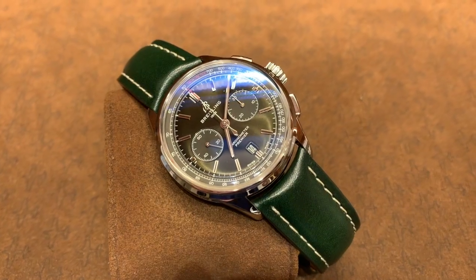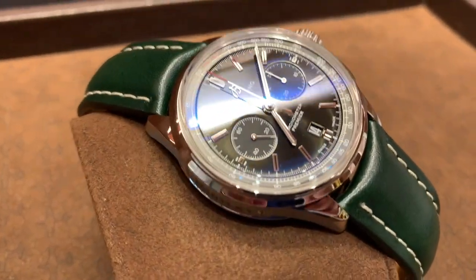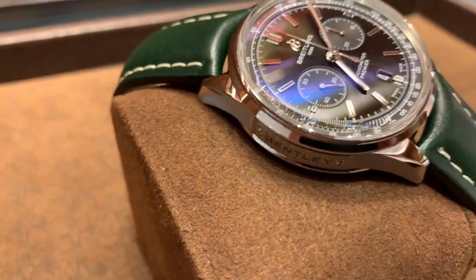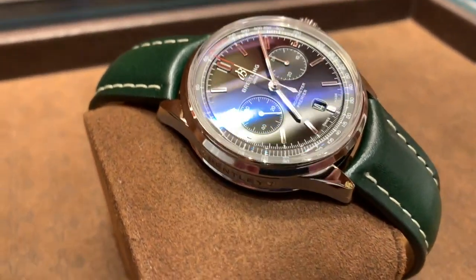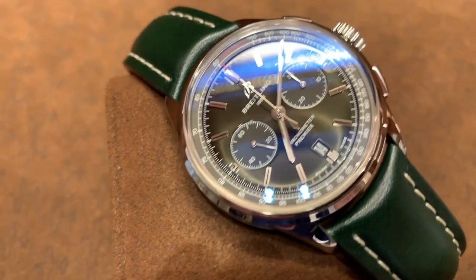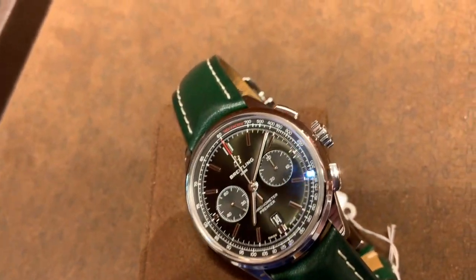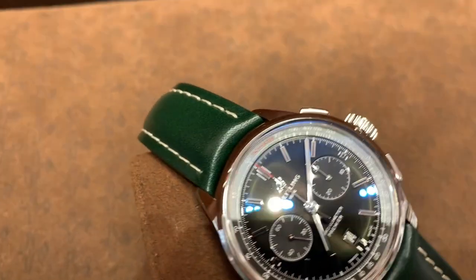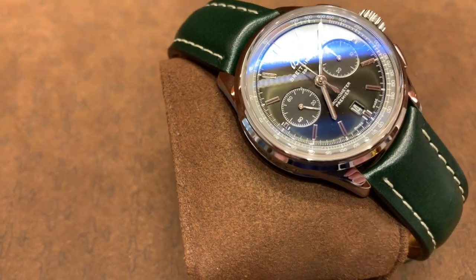All kidding aside — I'm from Long Island myself so I kind of fall into that classification — but this one has probably the most beautiful green dial I've ever seen on any watch. My video does not do it justice. It is very hard to capture the beauty of this dial.